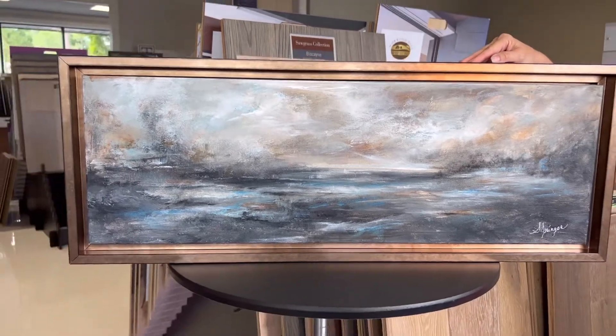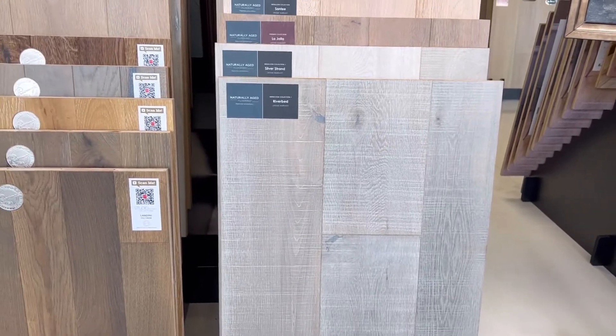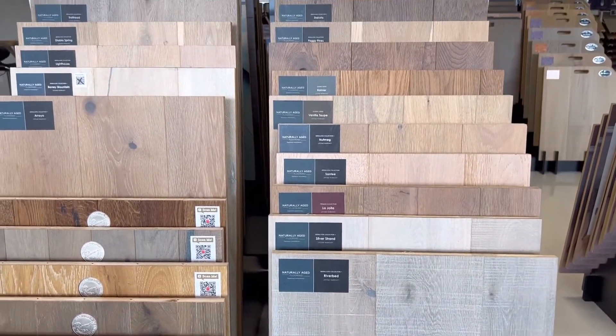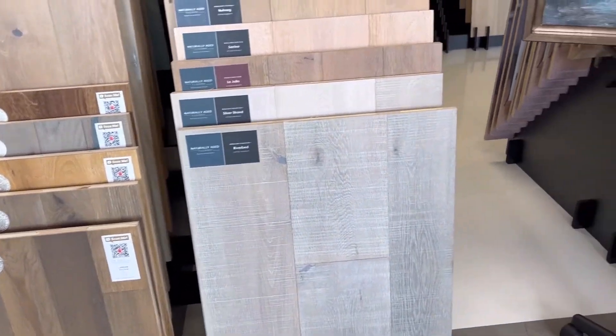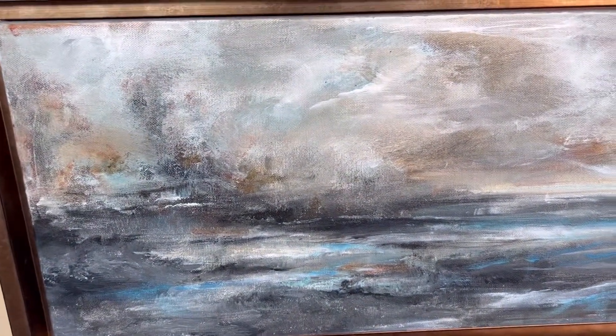You've got wall colors, you've got flooring to choose. Say you choose a wood or a tile that doesn't have all that much grain or texture to it. Keeping it simple to allow for that piece to really show up and to create that perfect flow in your room.